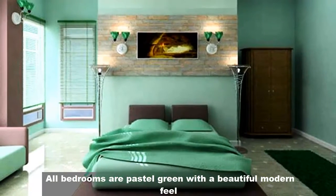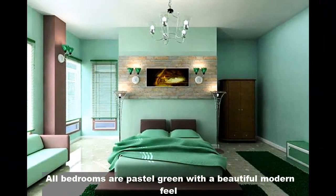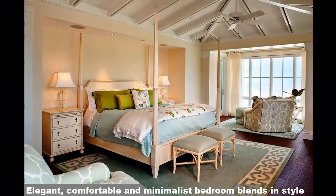All bedroom is pastel green with a beautiful modern feel. Elegant, comfortable and minimalist bedroom blended in style.